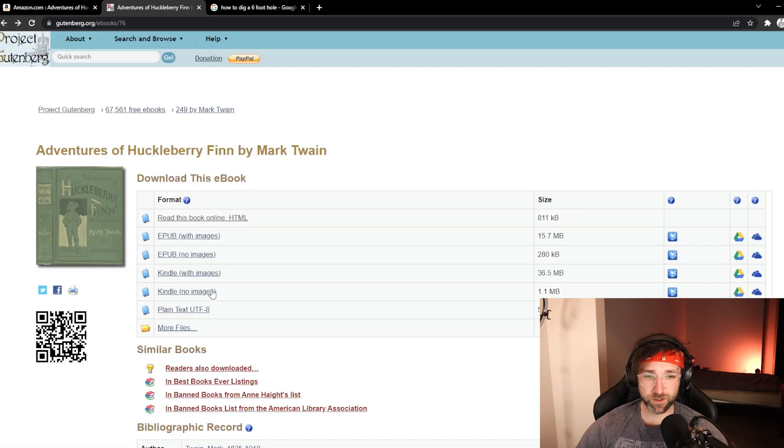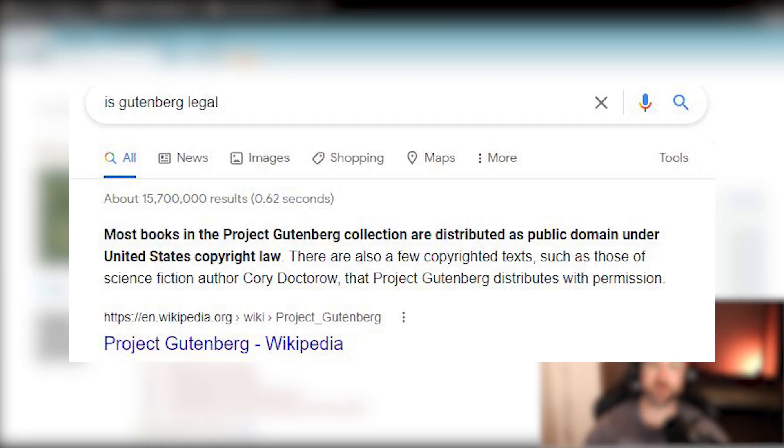You can either read it online or you can go back and download the entire book. Now, before you go and try to download all these free books, keep in mind this website is only for books that do not fall under copyright protection anymore, which means they're usually over 95 years old — but it's still a cool way to get free books.